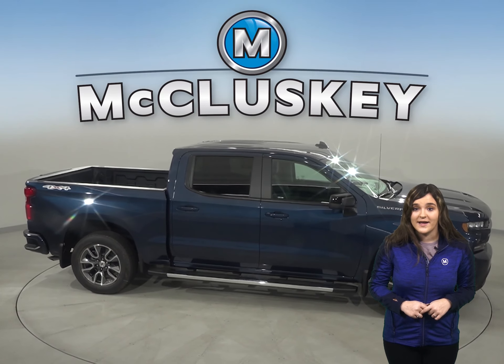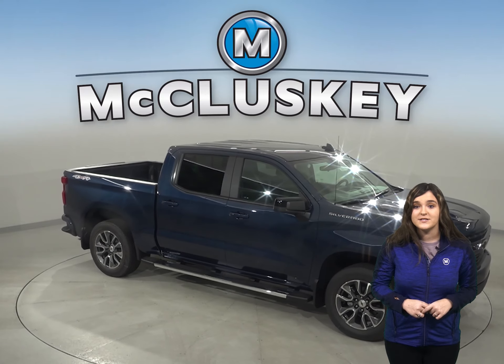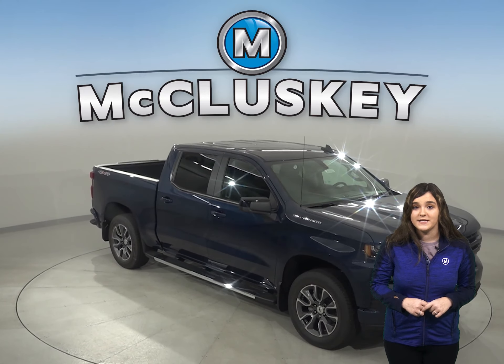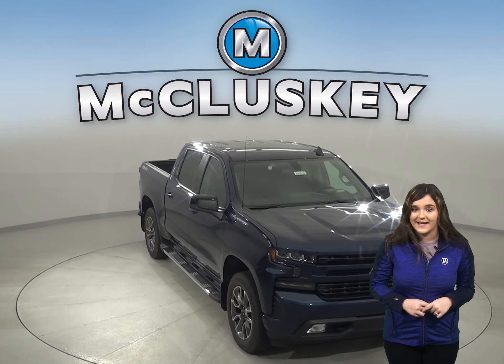Chevrolet has always boasted about the payload, hauling, and towing capacity for the Chevrolet Silverado. And compared to the Tundra, Chevy wins again with up to 2,200 pounds more towing and hauling capacity.